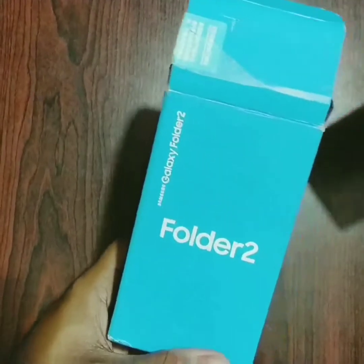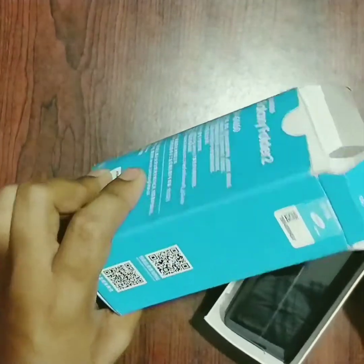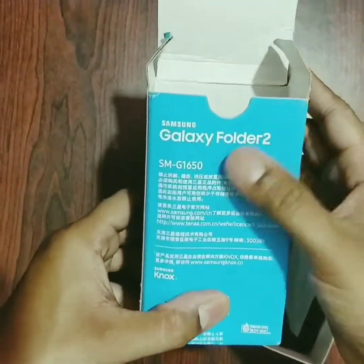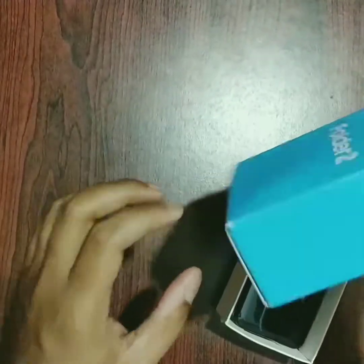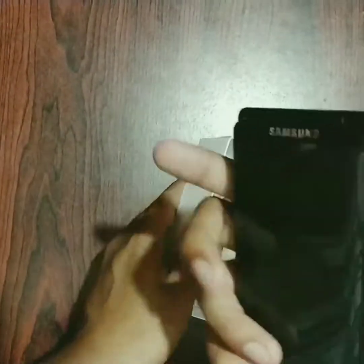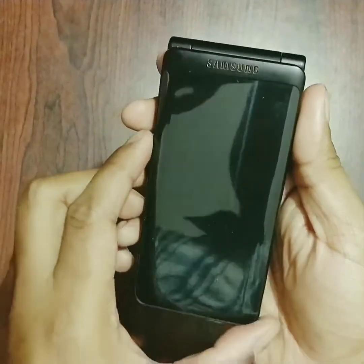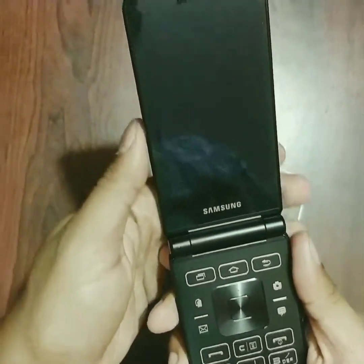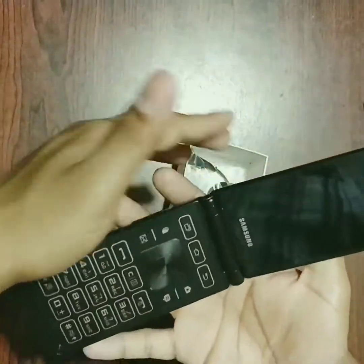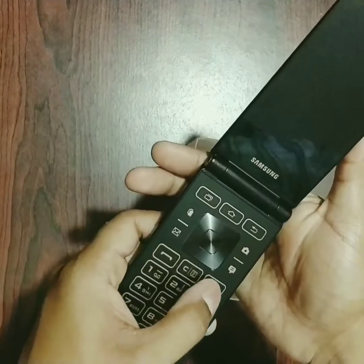And here it is — the Samsung Galaxy Folder 2 phone! Coming in a blue box with everything written in Korean on the back. It's so good. The box feels blue and really looks good. Here is the main event — the phone itself. It looks like a pebble design and I really love it. It feels really luxurious in hand.